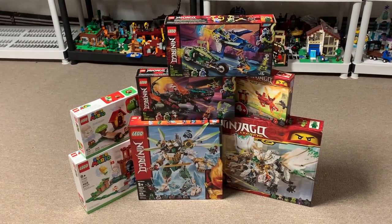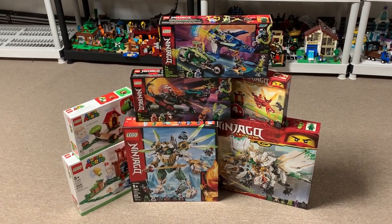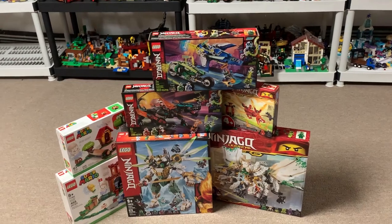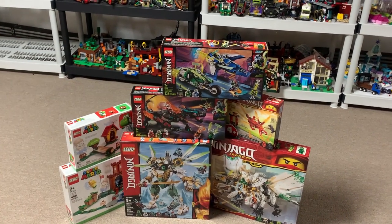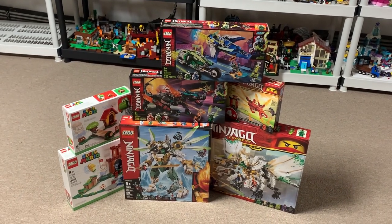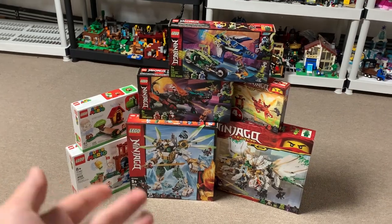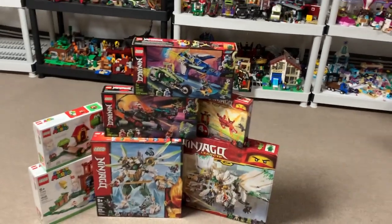When sending my latest set requests, the LEGO Ambassador Network sort of made a mistake and sent it twice. So everything you saw in that video, I got two of. Now some of the things in the package, such as the Mario character packs or the Hogwarts accessory set, I'm happy to have multiple of those — those fit well in my collection. However, I really don't need two Titan Mech, two Ultra Dragons, or two of any of these things.